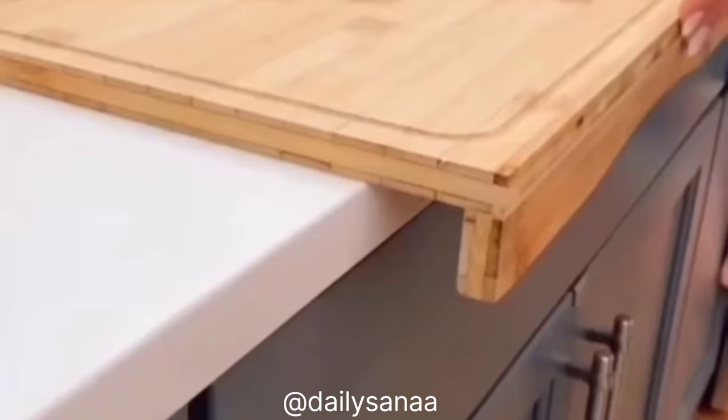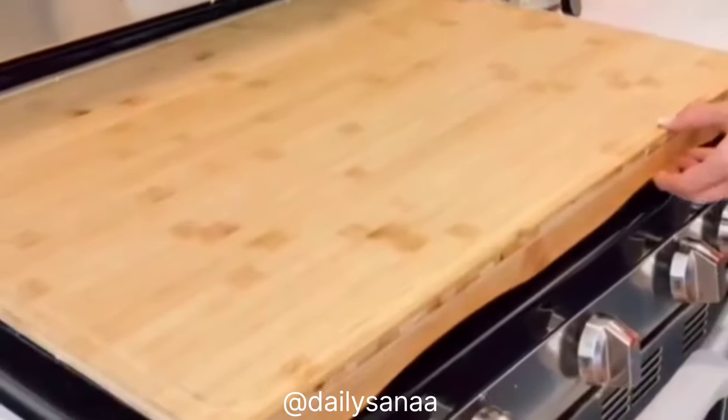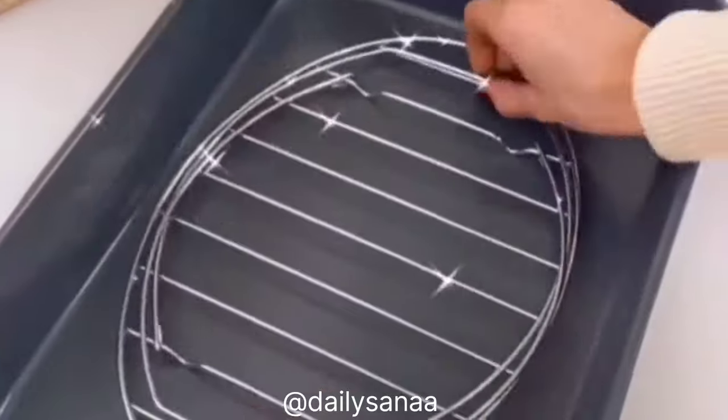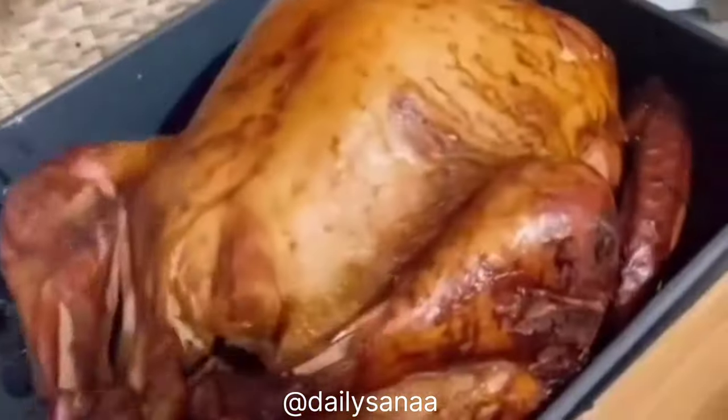Create more kitchen counter space with this bamboo work surface designed with a lip so it doesn't move. It comes with adjustable legs to go over your stove and also works as a trivet, serving station, and cutting board. This turkey lifter holds up to a 30-pound turkey, making it super easy to go from pan to cutting board and rotate the turkey while carving.